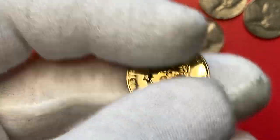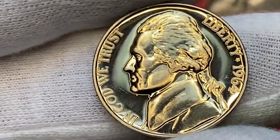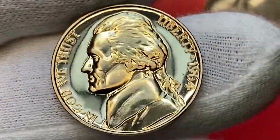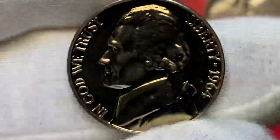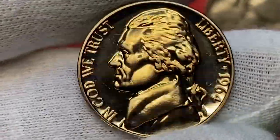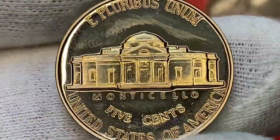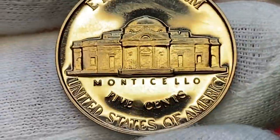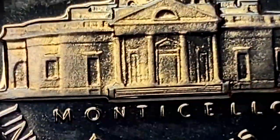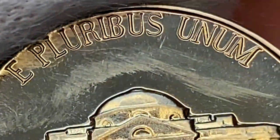According to PCGS, in MS65 the 1964 Jefferson nickels are scarce but still easy to locate with minimal effort. In MS66 they are scarce, with probably less than a thousand in this condition or higher. In MS67 it's really scarce, with less than a handful known today. At mint state 67 with Full Steps, Jefferson nickels minted in 1964 are worth over $5,500 as per the PCGS price guide.